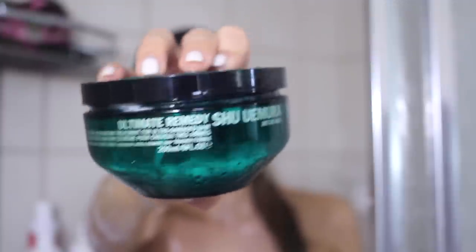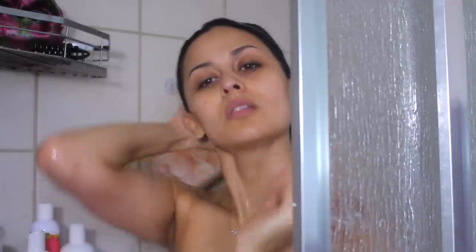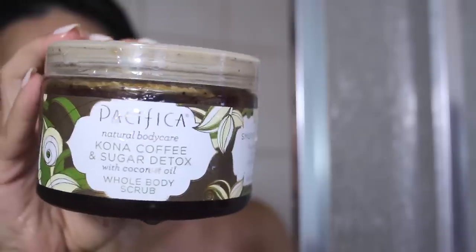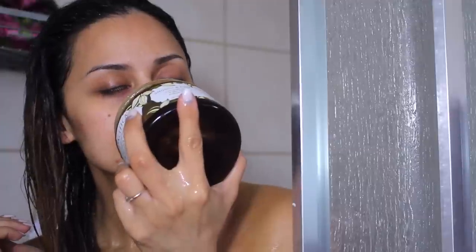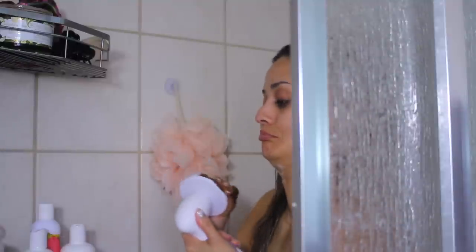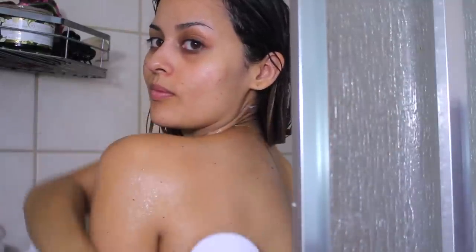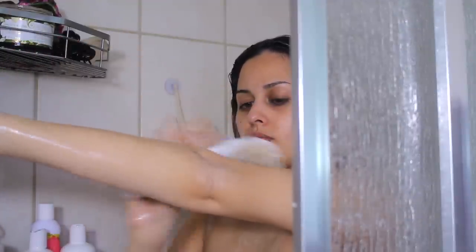And then I'll use the Ultimate Remedy from Shura Mora. It's a treatment for your hair, for ultra-damaged hair. And I just let that absorb into my hair. While it's doing that, I use my Kona Coffee and Sugar Detox Body Scrub. It smells amazing — basically like a vanilla creamer. And I use my bigger brush head to work that into my body. It does all the work for me, and that's why I love this little guy.